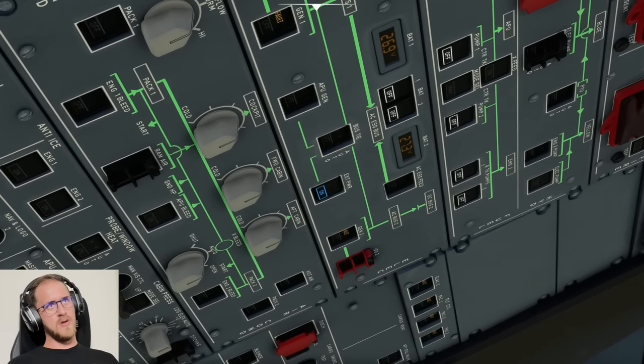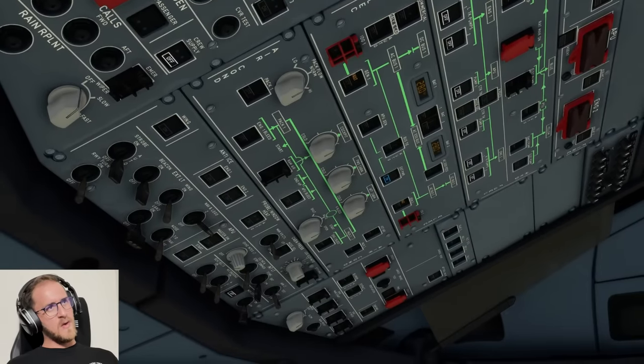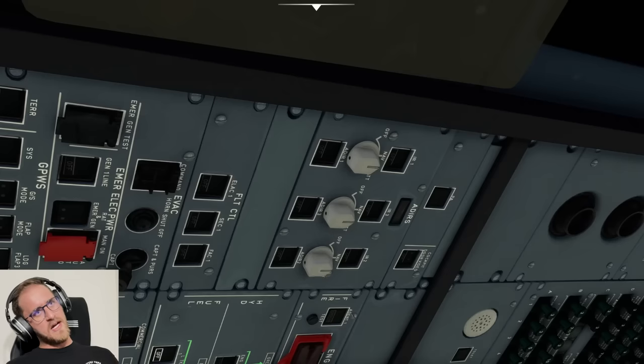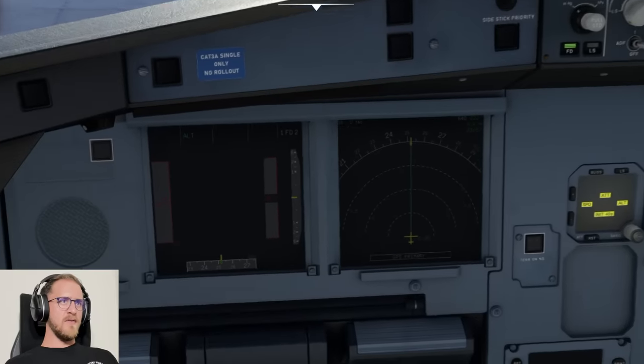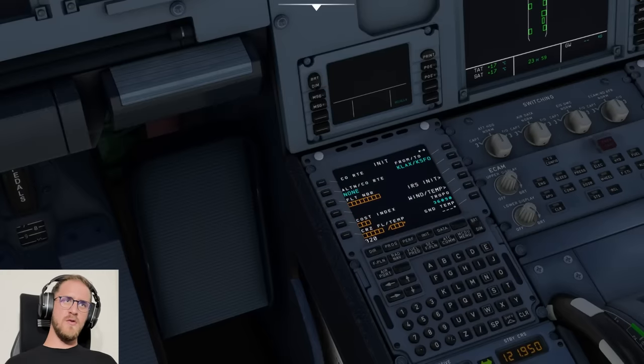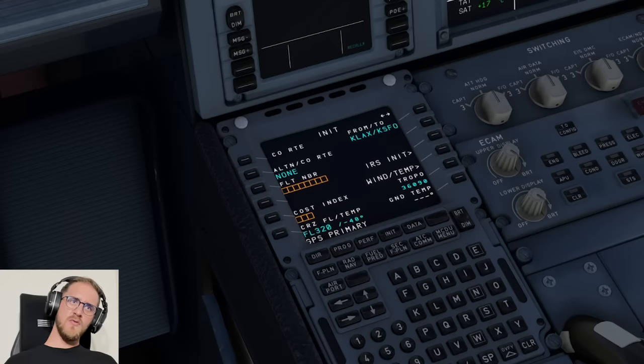We've got external power available. We'll go ahead and start the APU as well. APU master, APU start. Set all three IRS to NAV and wait for these screens here to load up. Flight plan is in. We're going to be cruising at 32,000 feet, and that temperature reads negative 40 degrees Celsius.